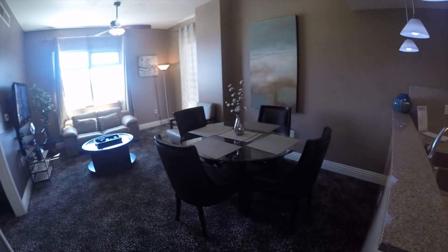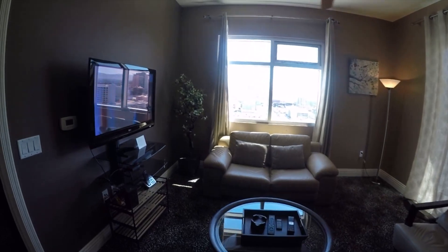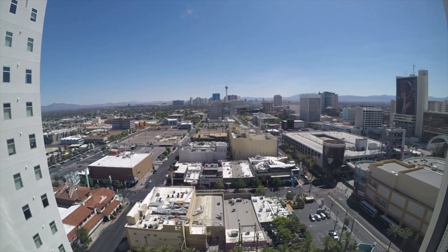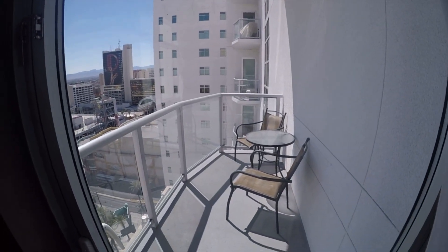There's a nice dining area and a relaxing living room with your TV. Check out this view — I just love it. And then you've got a little patio where you can enjoy the view.